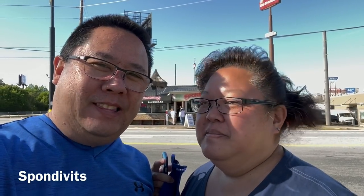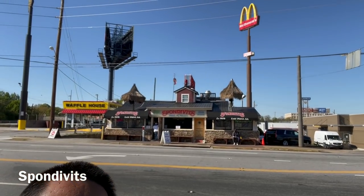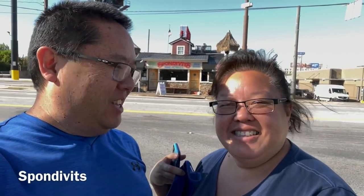Last dinner here. We're going to go to Spondivits, which is a big seafood joint right behind us. You know we like our seafood. Let's go.